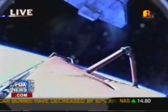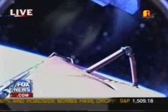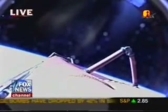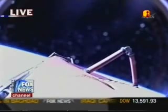We are joined again by Tom Jones, a former astronaut who knows exactly what's going on. Florida Governor Charlie Crist has also joined the viewing.